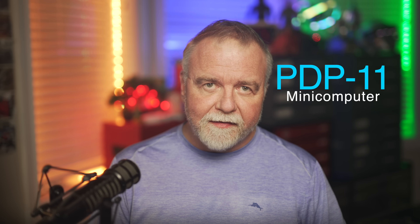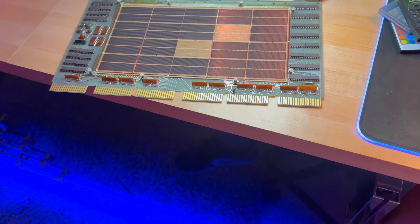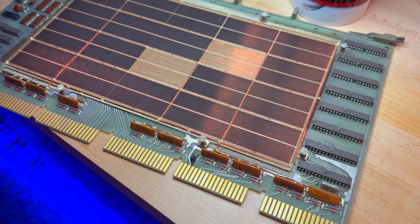Today I'm going to take you on a journey all the way from the days of core memory on through the birth of the internet, as seen from the vantage point of the venerable PDP-11 computer. We used my own PDP-1134 from 1976 as a starting point, diving into the era when core memory — tiny magnetic rings strung together like chain mail — was the cutting edge of computer storage technology.